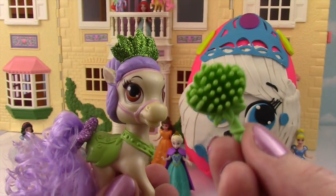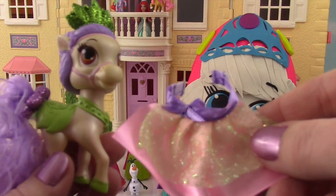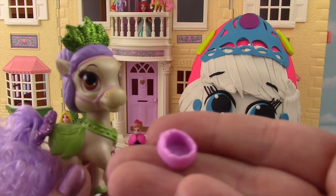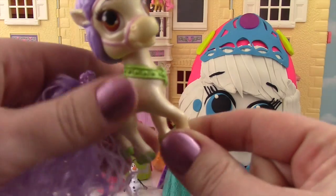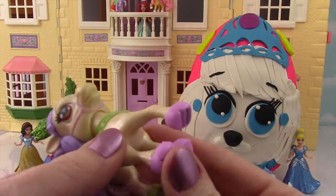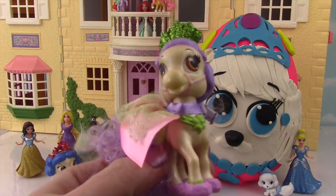She also comes with this green brush to brush that beautiful tail, a little pink skirt — we'll put that on her — and four of these little tiny horseshoes! Now apparently Bayou loves to prance around in the Mardi Gras parade, so let's get her ready and put on her special little outfit. Alright, check her out — she is ready for the parade!